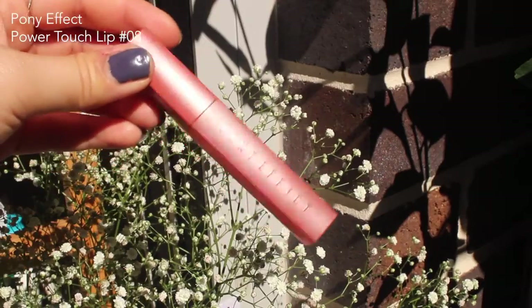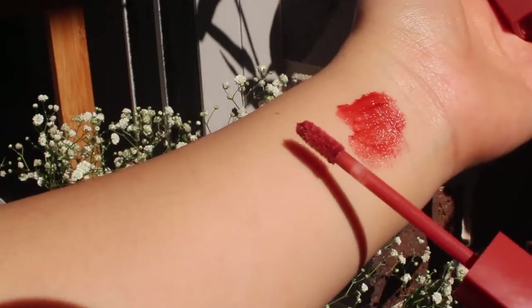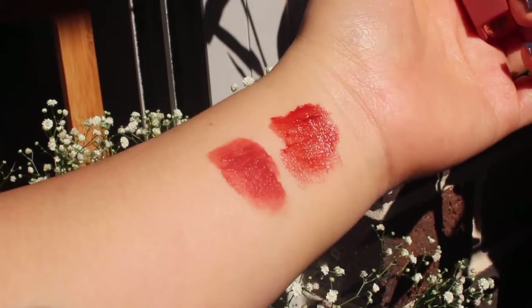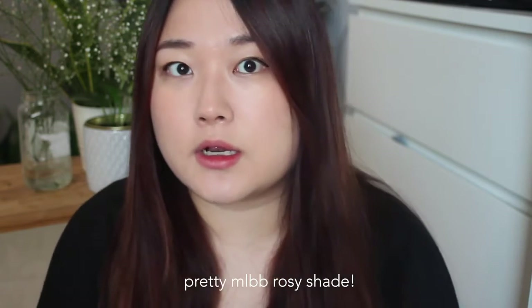Lastly, I have the Pony Effect Powder Touch Lip Color in No. 8 — this is a more recent one. The texture feels quite interesting — very powdery plus silky, like a cream powder. It does a good job filling in every single part of your lip crease. I really like the color; it's very natural and very similar to my natural lip color. It gives that enhanced feeling. It's not that strong in terms of longevity, but I don't mind reapplying it.